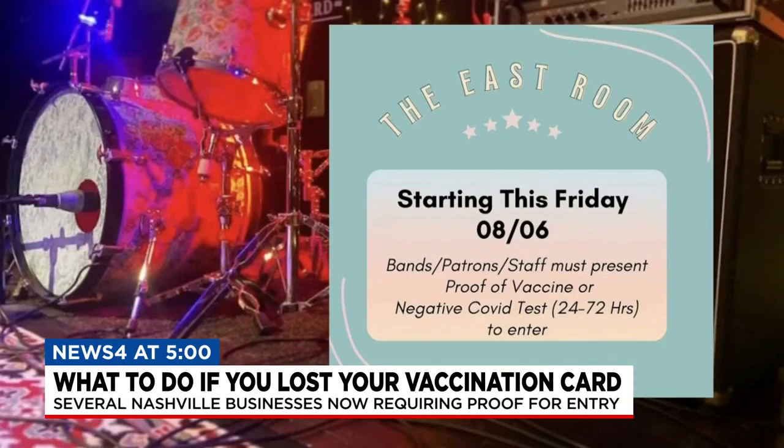Proving you're vaccinated or COVID-free is now the only way to get into some of your favorite spots in Nashville. But what happens when you can't find your vaccine card? News 4's Tosin Fakile joins us live from the Metro Health Department. Look no further than your county health department, officials say. And if you got vaccinated several months ago and can't find your vaccine card, look no further than the Lentz building for your replacement vaccination cards.